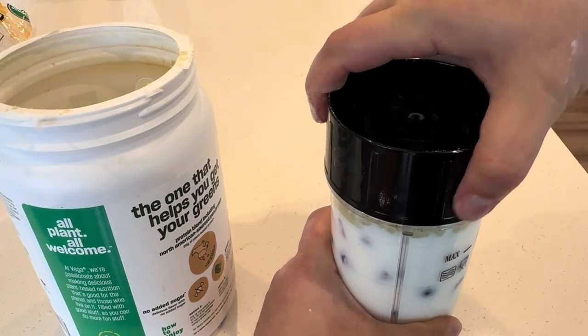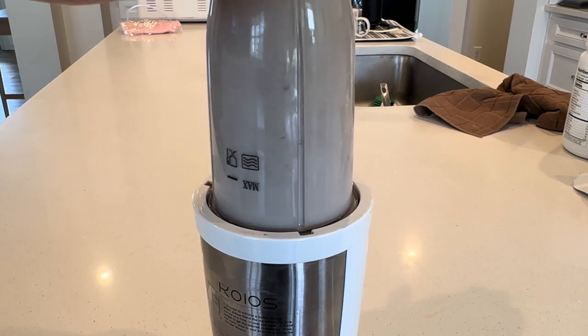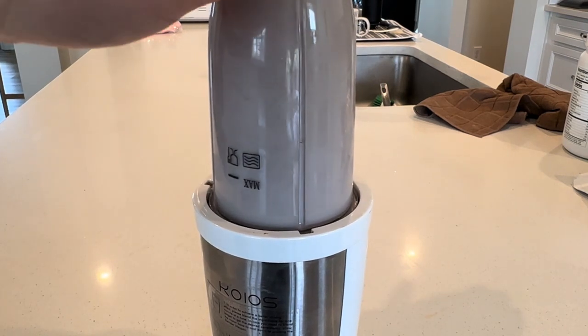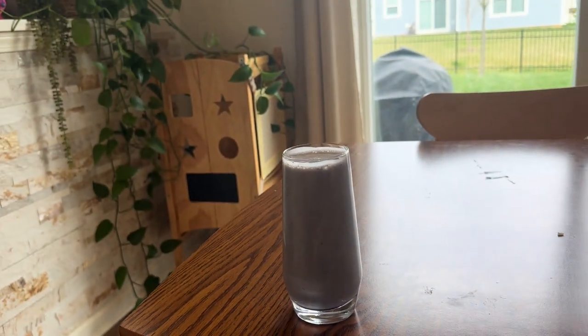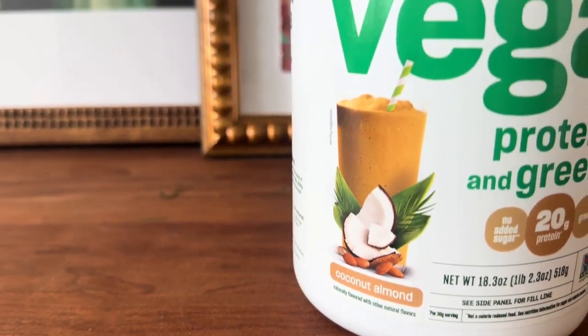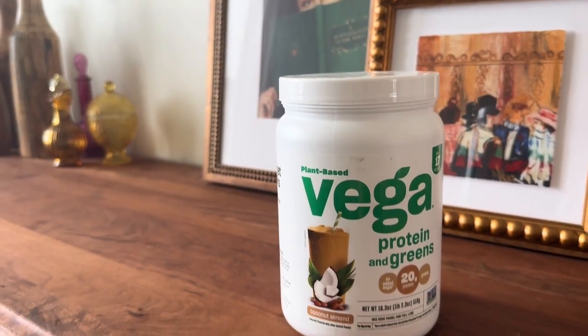The packaging may vary with this, but the quality remains top-notch. I would highly recommend this coconut almond flavored protein powder. It aligns with my dietary preferences, it tastes incredible, and it's been a great post-workout protein supplement for a long time. I would absolutely give this a five-star rating.